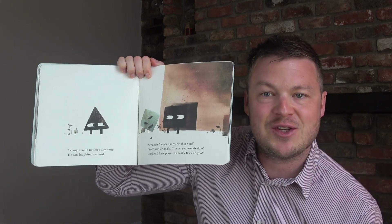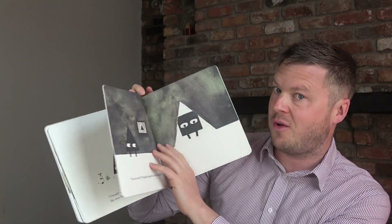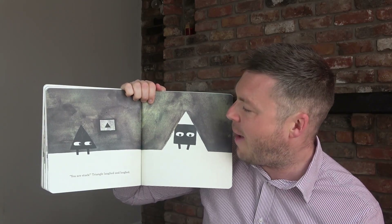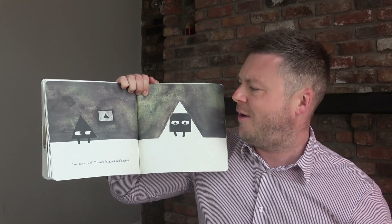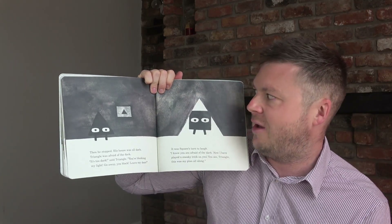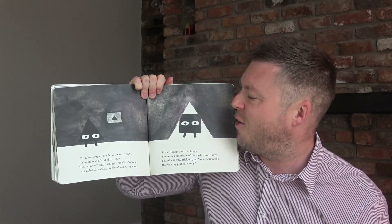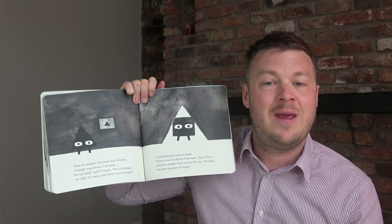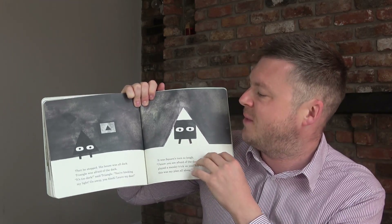Later in the book, the triangle meets a square. The square lives in a square world with square pictures and a square door. Towards the end there's a funny joke — the square cannot get into the triangle's house, so Triangle laughs at him. But then Triangle gets scared because the square blocks out all the light, and the square reveals that was his evil trick all along. For some reason children find that absolutely hilarious. It's nice to have a funny twist in a maths book.